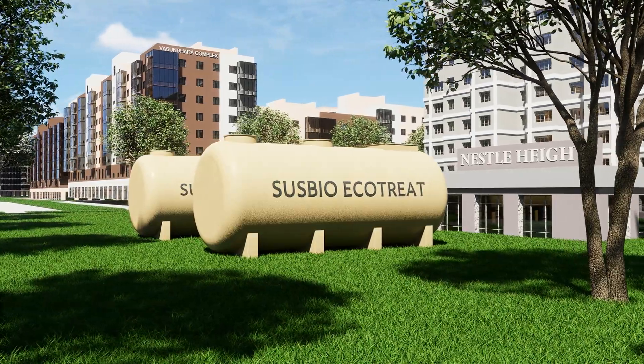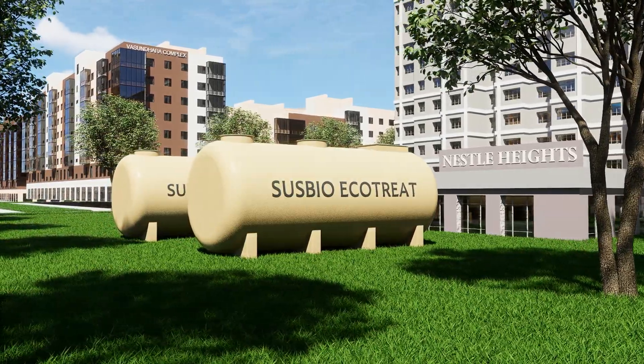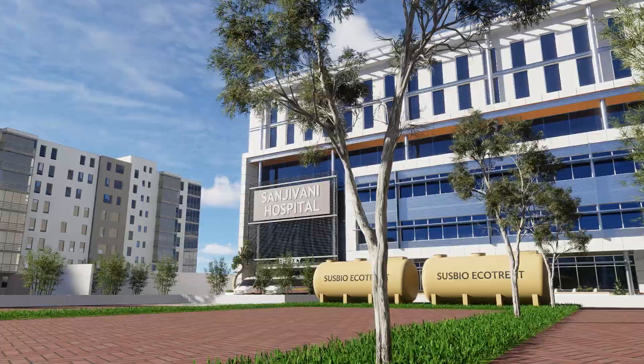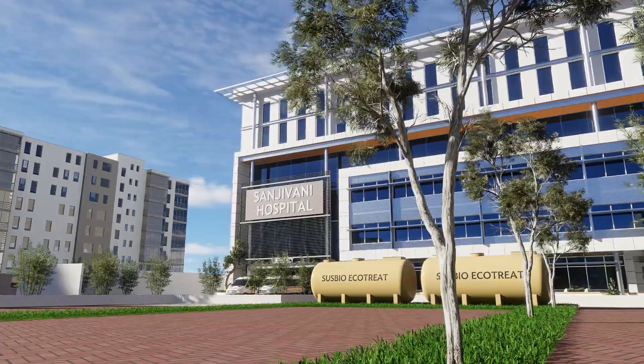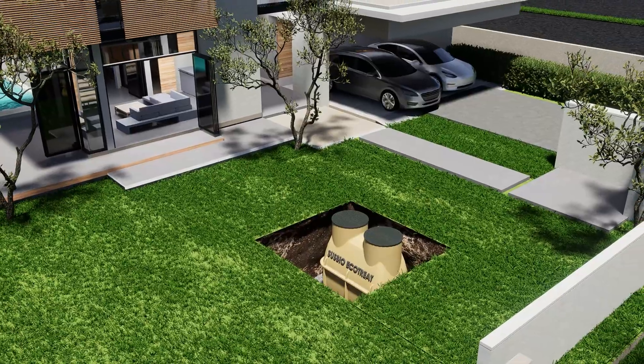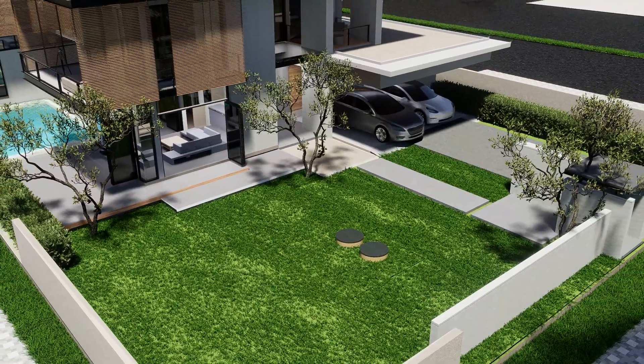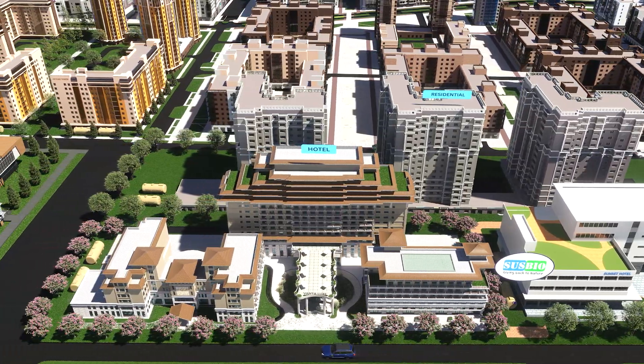Susbio Ecotreat is already making a difference across India and beyond — wherever there's wastewater, Susbio Ecotreat is the answer. By choosing Ecotreat, you're not just treating water; you're making a long-term investment in clean living, environmental sustainability, and regulatory compliance.